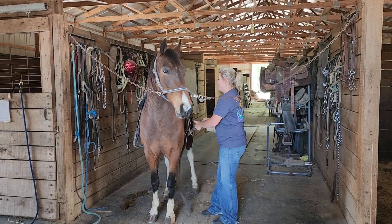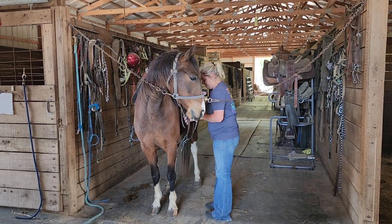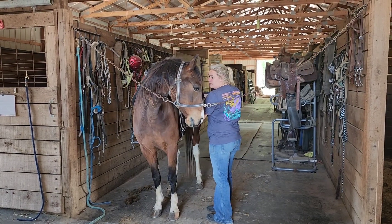I just want you to see him getting tacked up to see how he stands nicely. Ozzie stands 14-2.